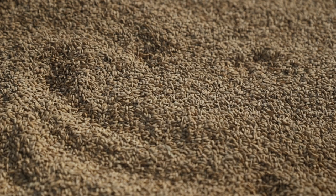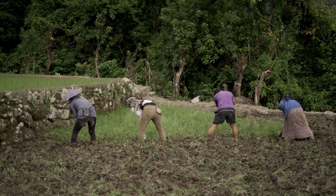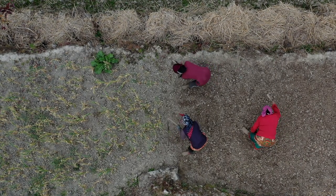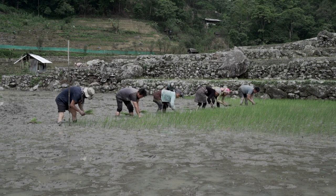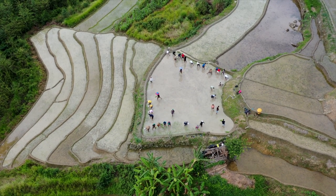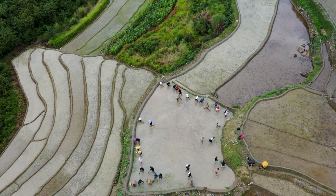The clean paddy grains are then stored for consumption. Terrace cultivation involves physical labor and manual work. One special thing about Naga society is that the community comes together to help each other — be it peer groups, neighbors, or relatives. Since heavy machinery cannot be used on the slopes, this unique support system helps the farmers, especially when heavy work is required in the rice fields.